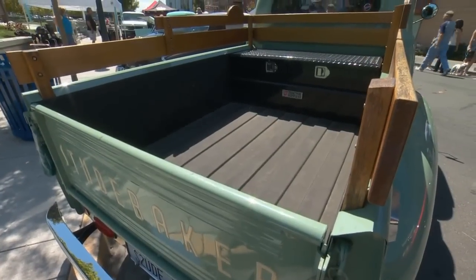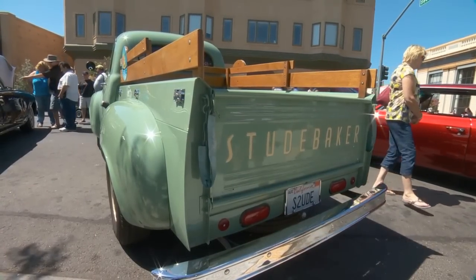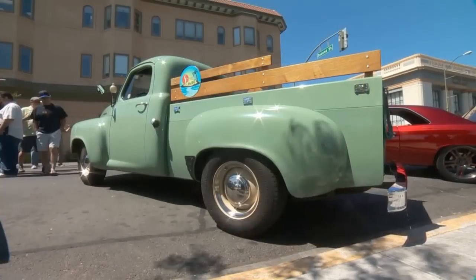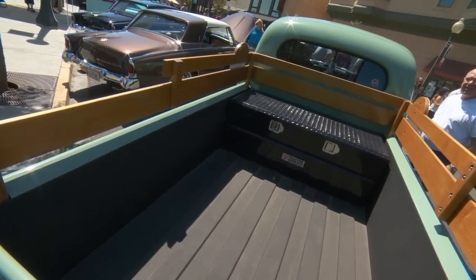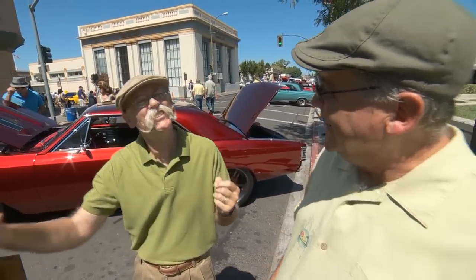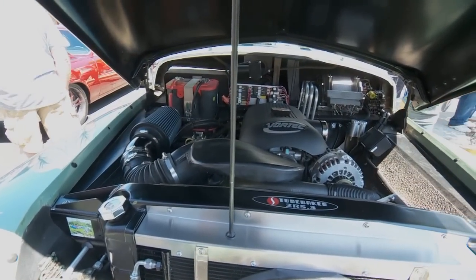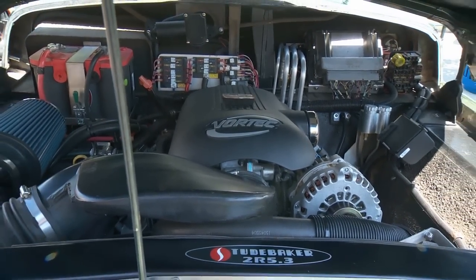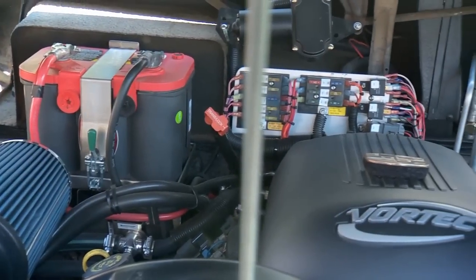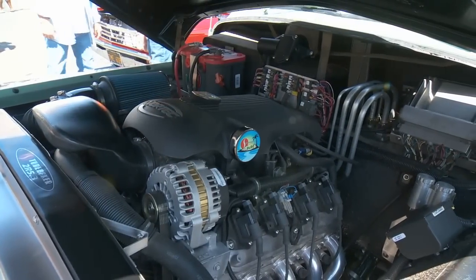You've done a nice job back here. Now these tie-downs aren't stock - they're on there because it's a truck and I use it as a truck. This would have had the Flathead 6 - the Champion 6 - originally, but 85 horsepower wasn't cutting it. Let's go see what you did. We're looking at a GM 5.3 that came out of a 2002 Chevy truck with about 60,000 miles on it - just broken in. Thoroughly modern under the skin.